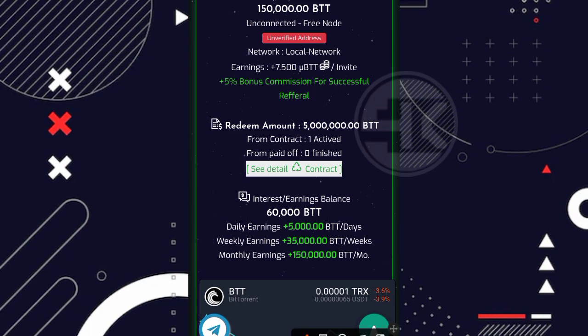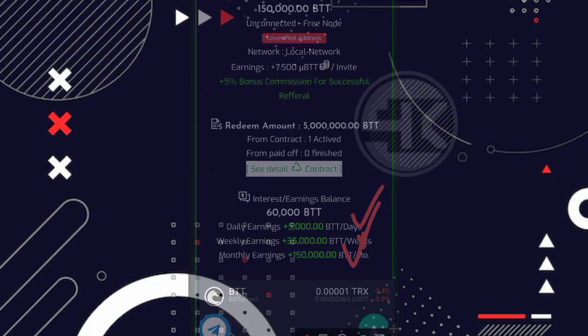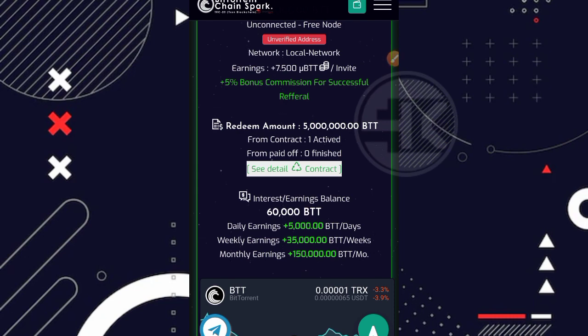Di dashboard akun kita bisa lihat daily earning perharinya kita mendapatkan 5 ribu BTT, perminggunya 35 ribu BTT, dan perbulannya sekitar 150 ribu BTT. Untuk masa kontrak sendiri kurang lebih 365 hari atau 1 tahun. Cara kerjanya kita hanya modal login saja untuk mengaktifkan mining secara otomatis, dan profit perharinya kita dapatkan per 24 jam sekali. Saya sendiri sudah mendapatkan sekitar 60 ribu BTT.